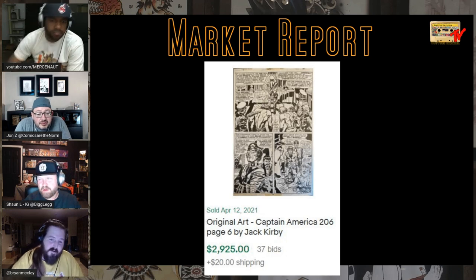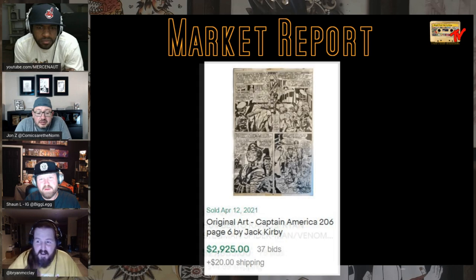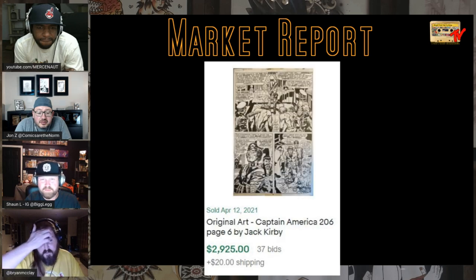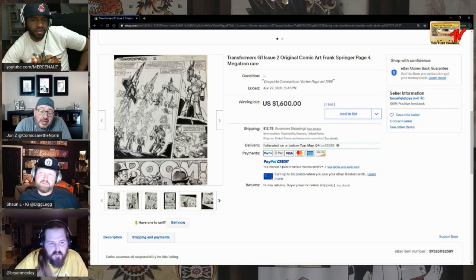How about this — Captain America 206, page six by Jack Kirby, sold for under $3,000. So you've got a Ryan Stegman Humberto Ramos piece for $27,000 and a Jack Kirby page for $3,000. It feels like that should have been flipped — somebody has a better marketing department. When you're buying original art, what are you getting? That's not a splash page — there are so many variables. Transformers issue two original comic art, page four with Megatron, sold for $1,600. That was cool.